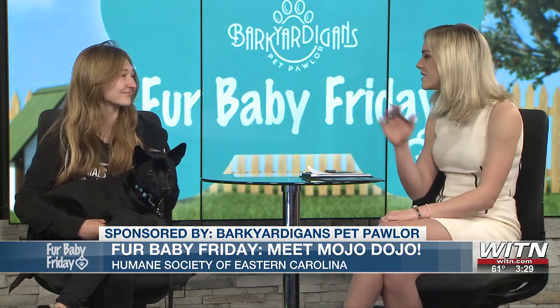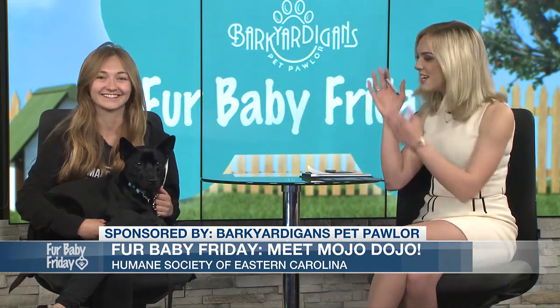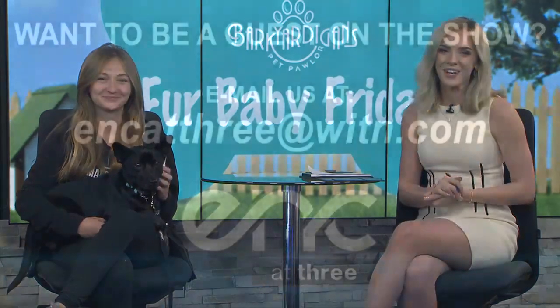Well, Morgan, thank you so much. That's all the time we have for today. If you are interested in Mojo Dojo, you can reach out to the Humane Society. But for now, don't go anywhere because we'll have more E&C at 3 right after the break.